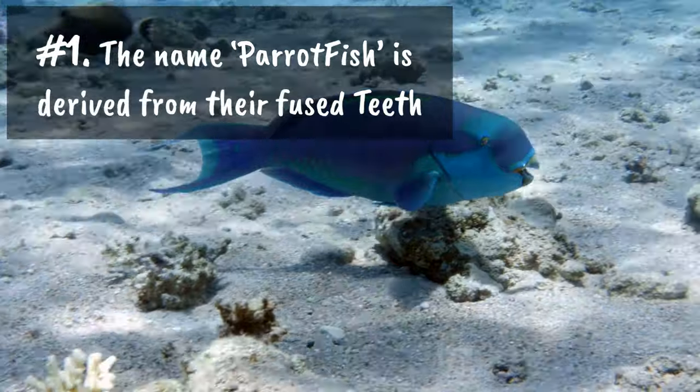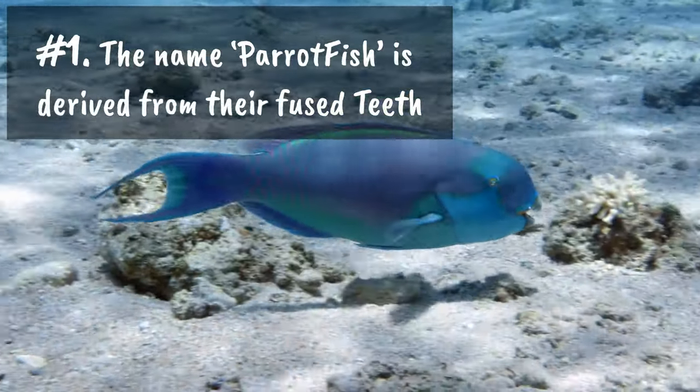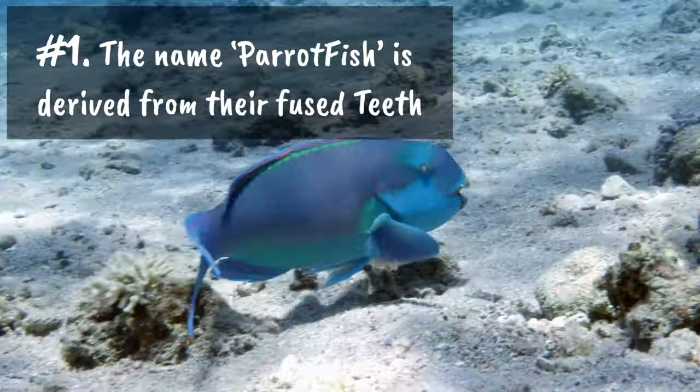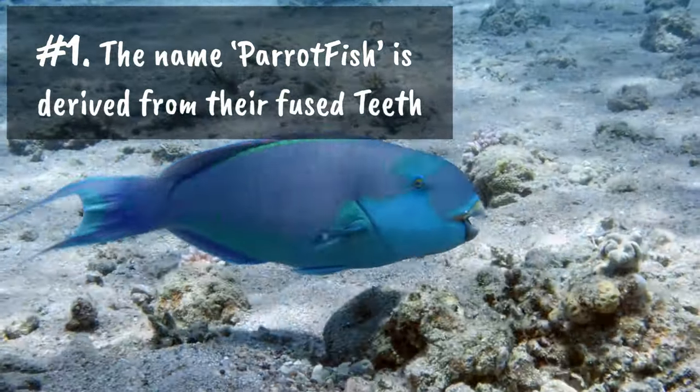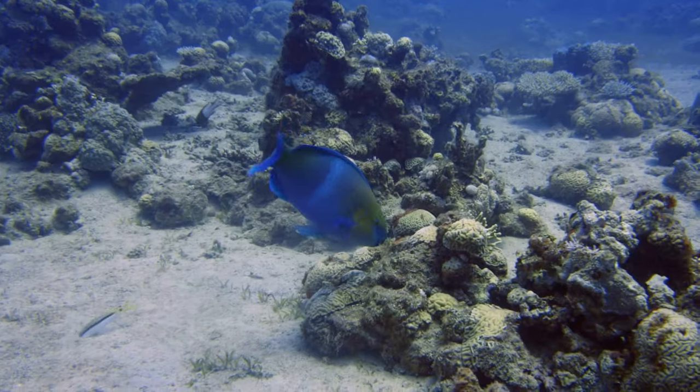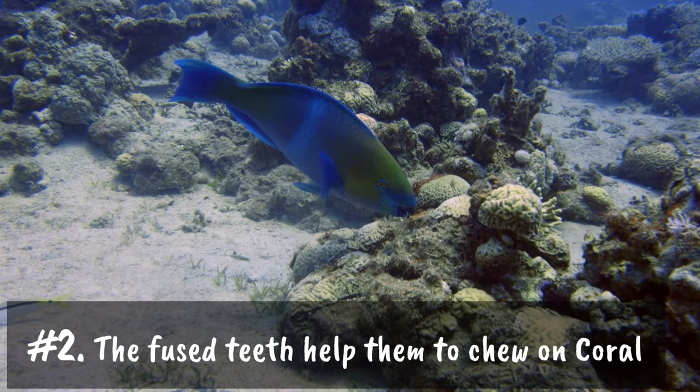Number one: when you take a good look at these creatures, you will notice that their two pairs of teeth are fused together, which looks like the beak of a parrot. Number two: the fused teeth help them to chew on coral.